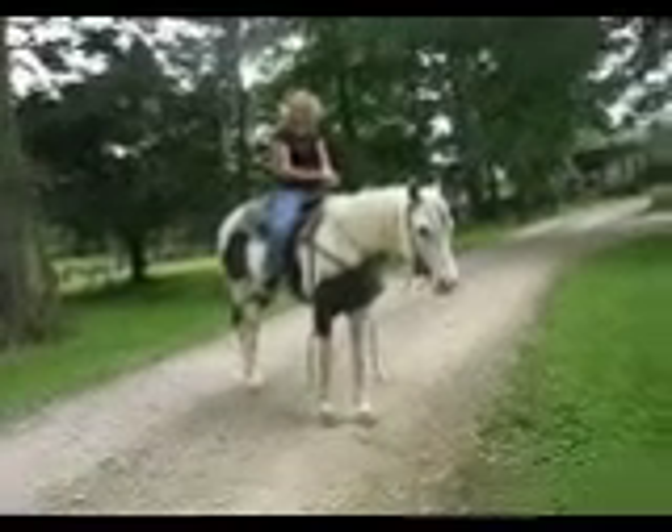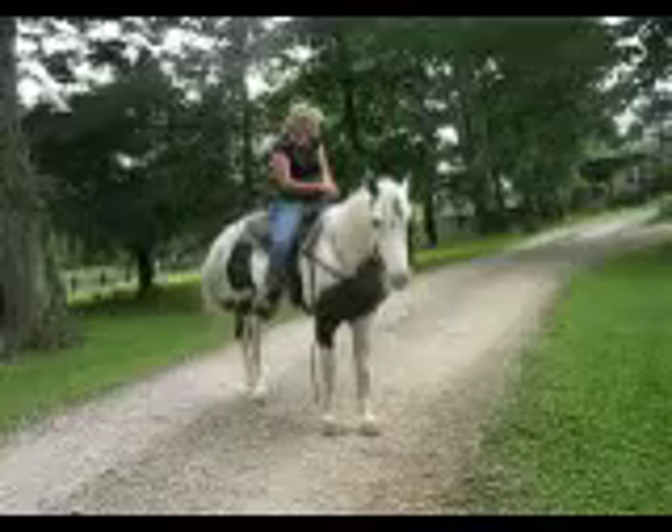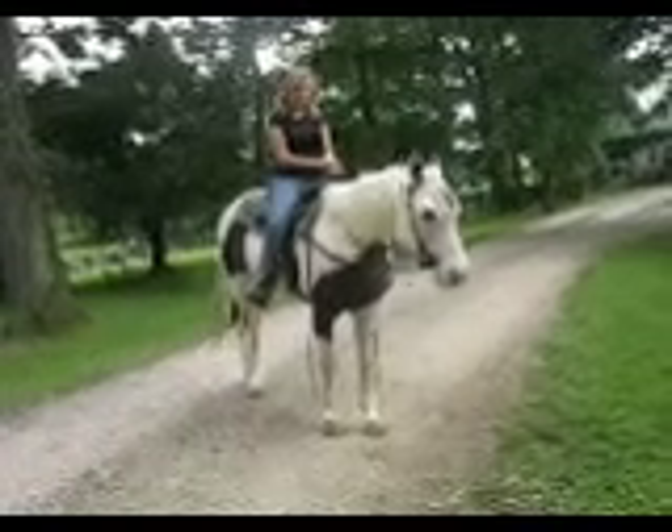He does canter. We just don't canter here — we haven't been cantering him. He's a really nice, sweet horse.